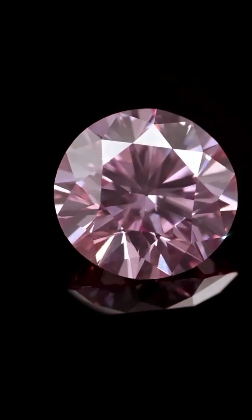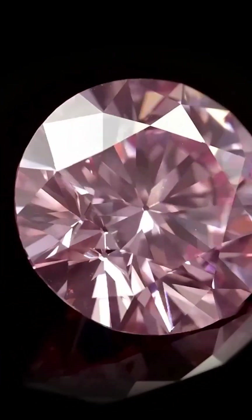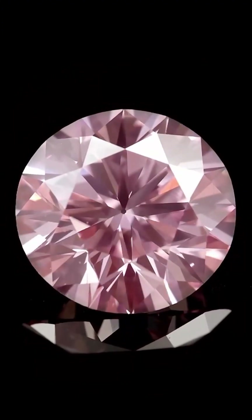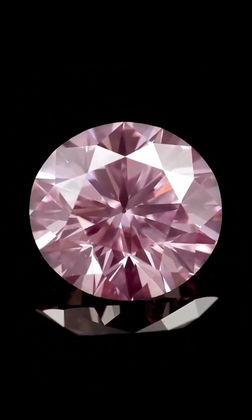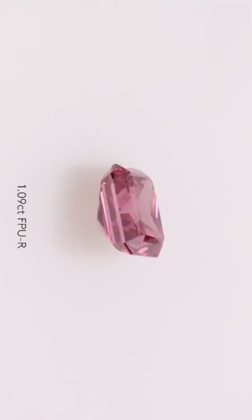Even in its raw form, gemologists knew it was something extraordinary. It took nearly two years of cutting, shaping, and polishing — guided by some of the most skilled artisans in the world — to reveal its final form. Cut into a magnificent oval mixed cut, the Pink Star isn't just a marvel of geology.